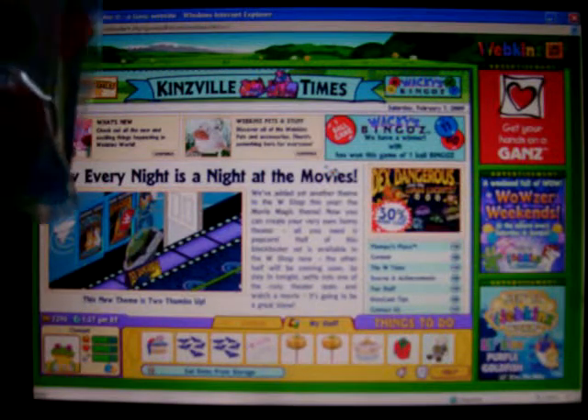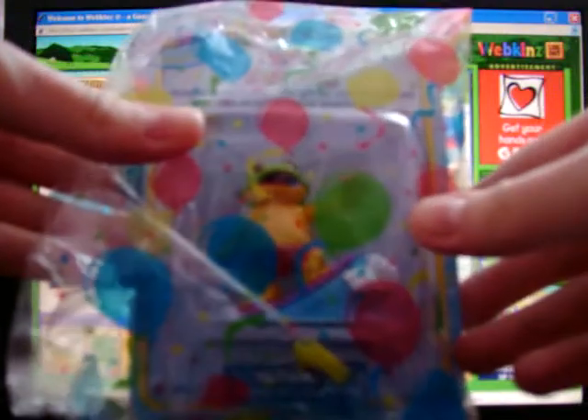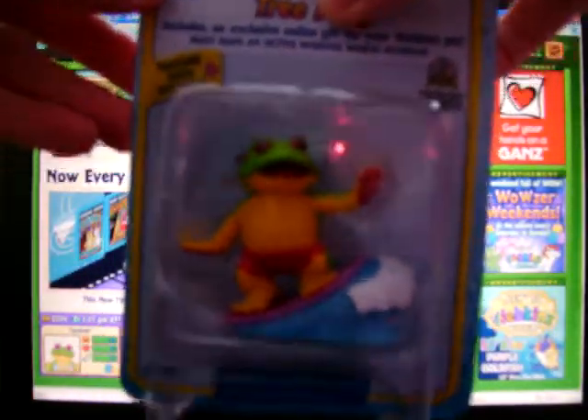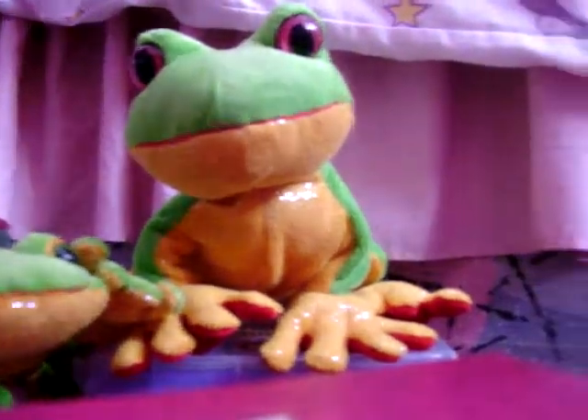Hi, here I'm going to show you what I got in the mail today. Webkin's tree frog figure. Isn't he cute? Now I have the tree frog and now I have the figure.